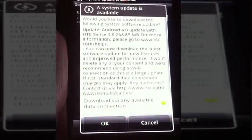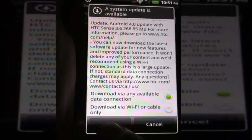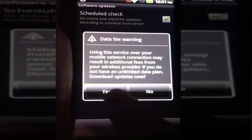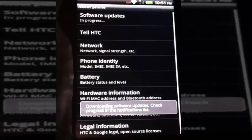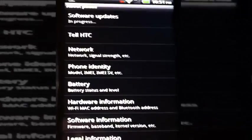Go to Software Updates and tap Check Now. And now we're downloading. I'm not currently on a network but it found the update.